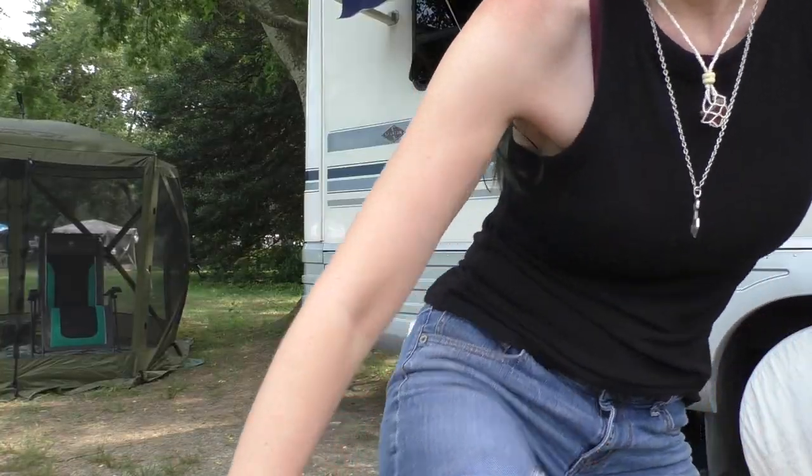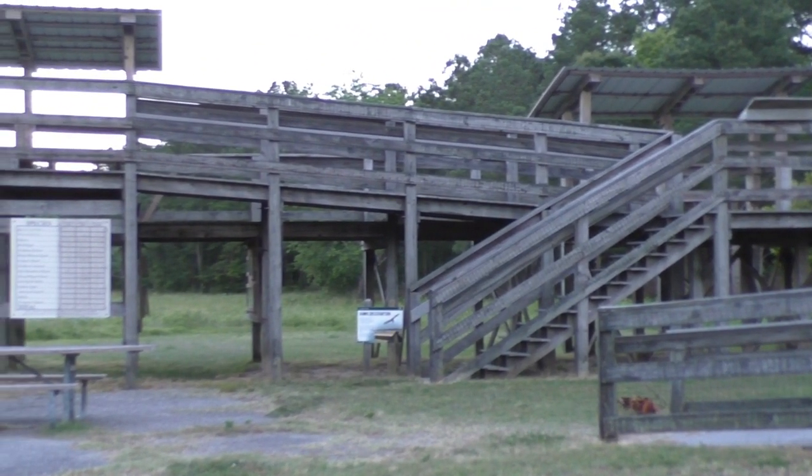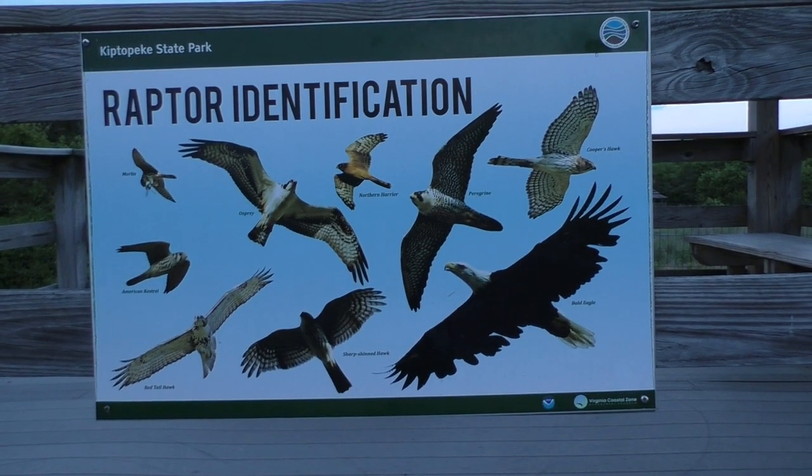Overall, great campground — two thumbs up for Kiptopeak. Oh yeah, we love it. We'll be back probably in the fall to do the hawk migration because I'm an enthusiast. Ruby found a friend with our neighbor, so they're running amok and having a great time. I highly recommend coming here in the early to mid-fall for the migratory bird raptors — the hawk migration that comes through here is just a fantastic experience, especially if you're into nature and wildlife. I'm hoping we can come back this fall for some birding because I'm into birds.